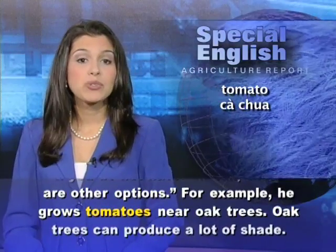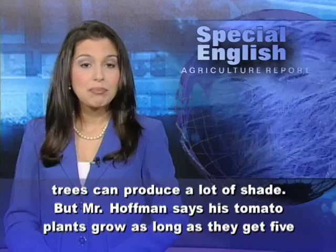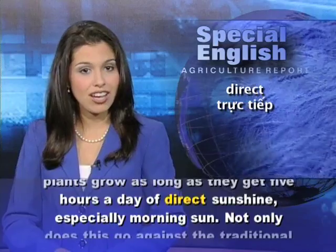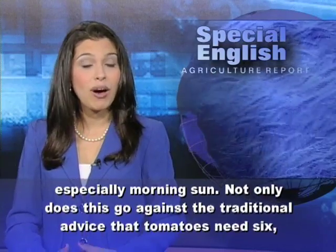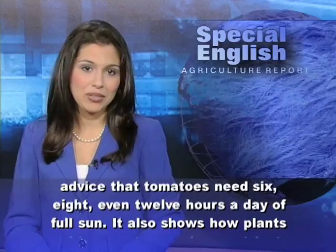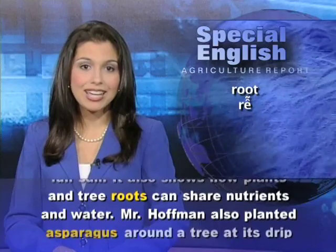For example, he grows tomatoes near oak trees. Oak trees can produce a lot of shade, but Mr. Hoffman says his tomato plants grow as long as they get 5 hours a day of direct sunshine, especially morning sun. Not only does this go against the traditional advice that tomatoes need 6, 8, even 12 hours a day of full sun, it also shows how plants and tree roots can share nutrients and water.